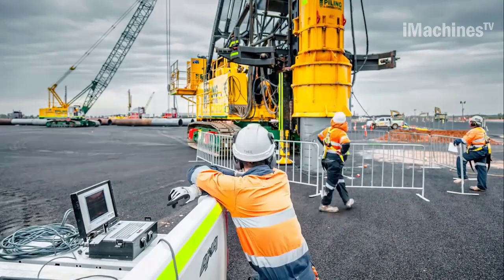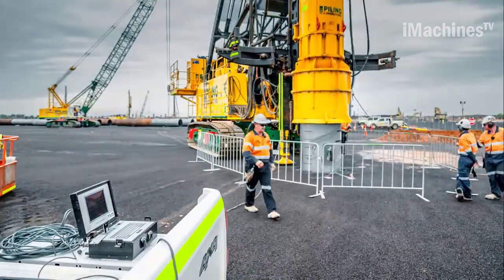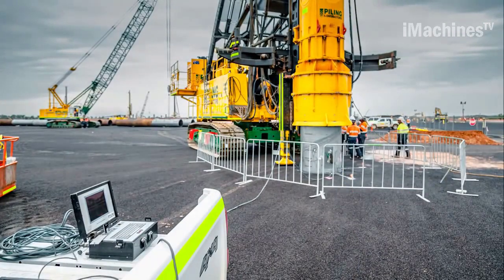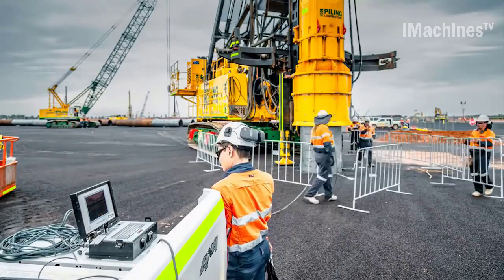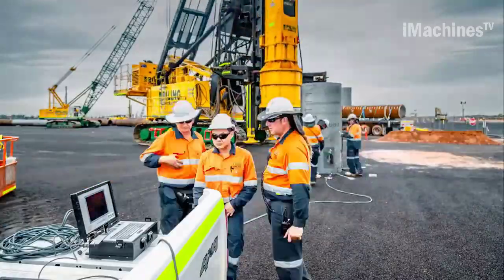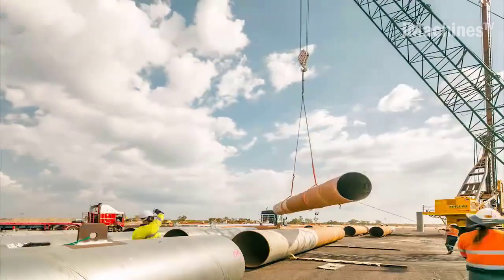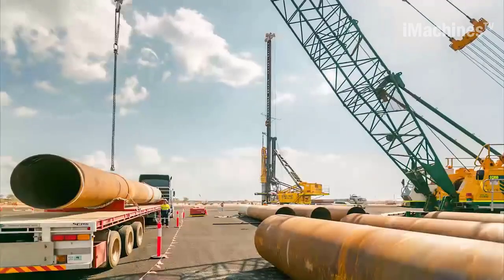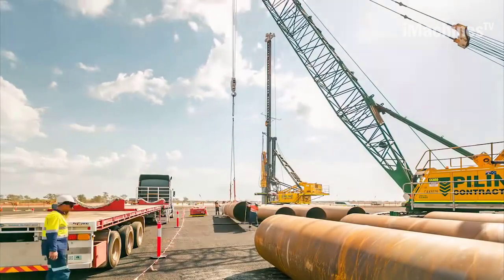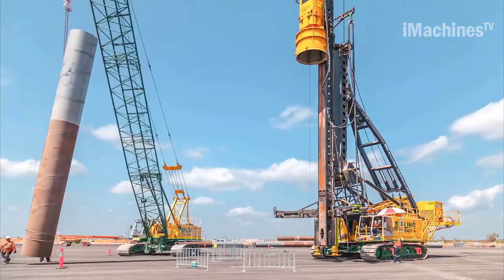The process of driven steel tube piling involves using powerful hydraulic hammers to forcefully insert the steel tubes into the ground. The hydraulic hammers deliver high-impact blows to the top of the pile, transmitting energy down the pile shaft and into the ground, displacing soil and creating a path for the pile to penetrate deeper. The repetitive driving action causes the steel tube piles to be driven into the ground, forming a robust foundation capable of supporting the weight and load of the LNG process plant.